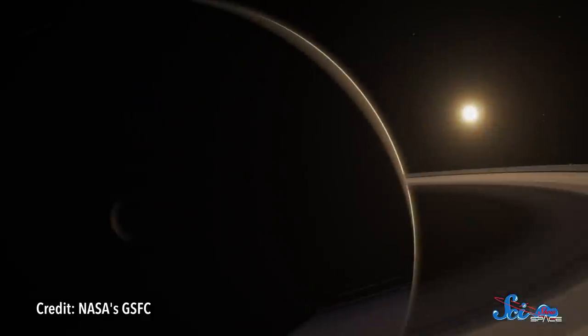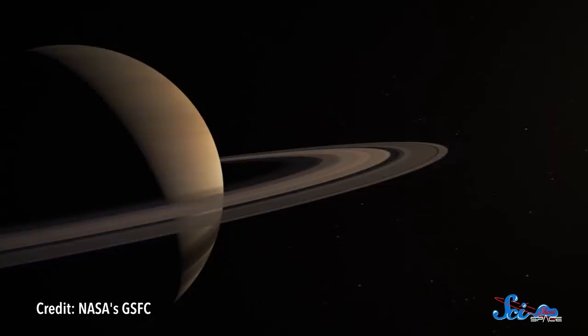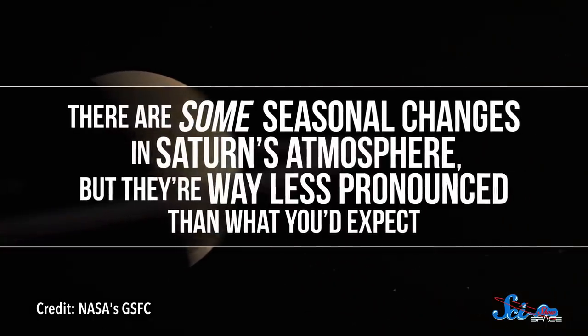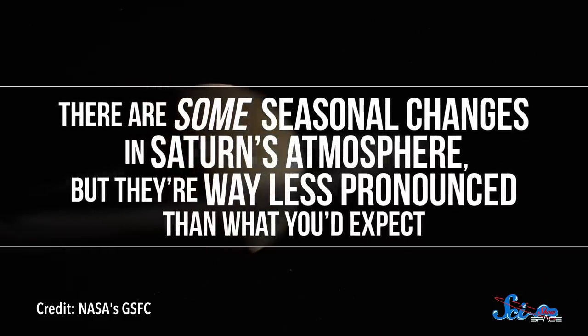All of that heat has a pretty significant effect on Saturn's climate. It doesn't just drive the types of storms we see on Jupiter and Neptune, either. It also shapes Saturn's seasons. The giant planet is on an axis that's a lot like Earth's, so we'd expect it to experience seasons a lot like ours. And there are some seasonal changes in Saturn's atmosphere, but they're way less pronounced than what you'd expect. That's because the main source of heat is internal, so the tilt of its axis doesn't matter much. Temperatures stay pretty even all year long.